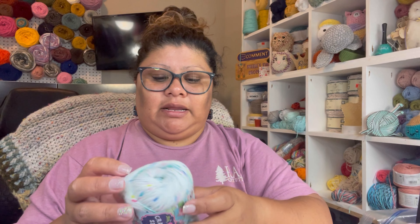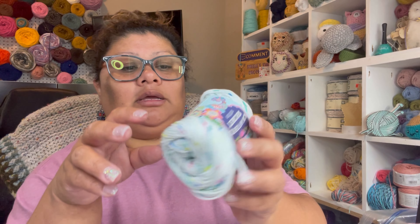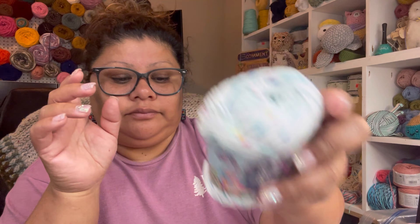This one right here is Confetti — I guess it's Extra Sprinkly, extra sprinkly. So that's it, that's it. That's what I have on Hobby Lobby. Like I said, I just went and got some cotton yarn.